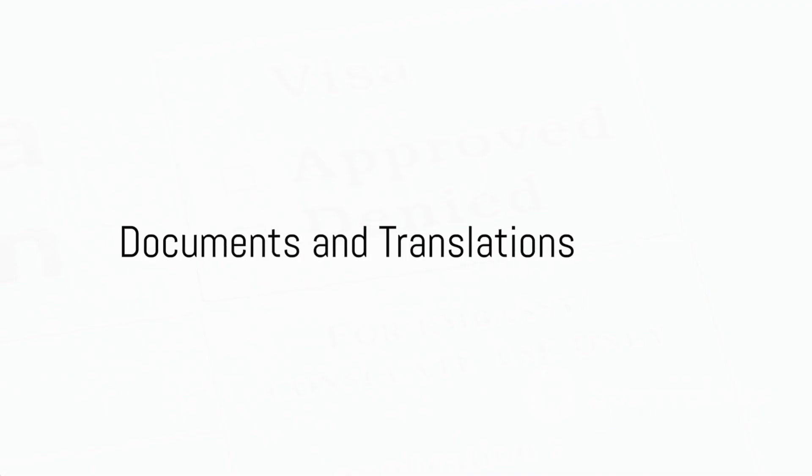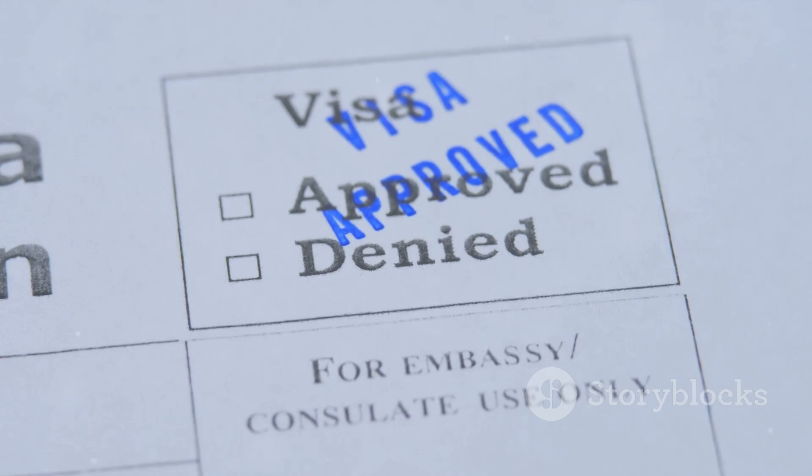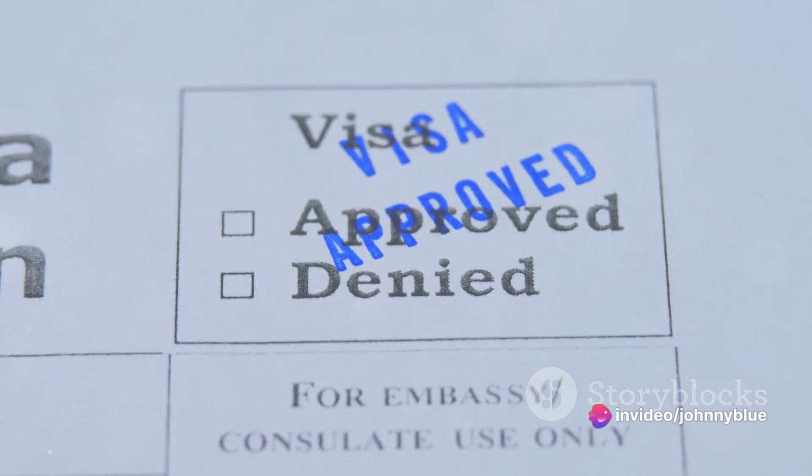Secondly, carry originals and photocopies of all the documents listed below, translated into French or English. Remember, a missing document may lead to the non-issuance of the visa you have applied for.